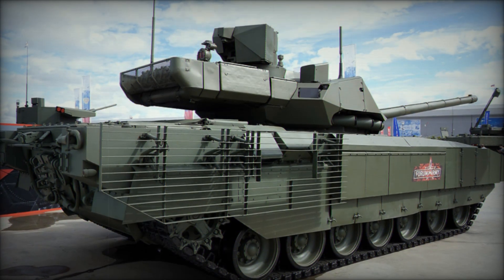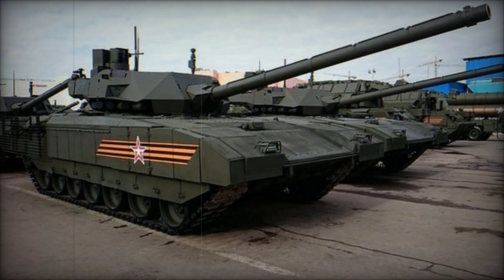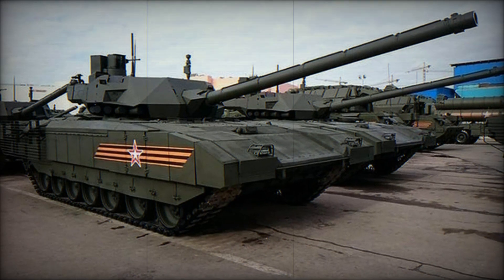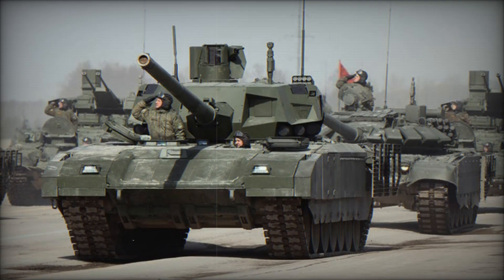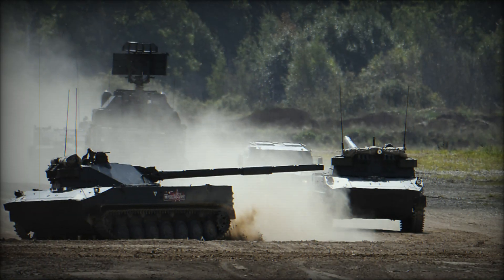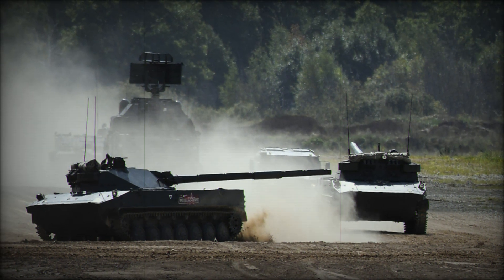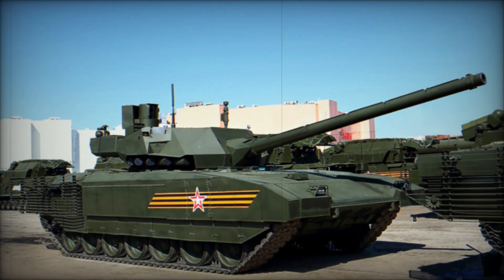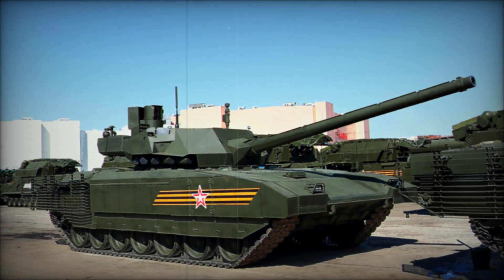The T-14 Armata is more than just a tank — it's a symbol of the future of warfare. Its advanced technology, superior firepower, and unparalleled protection make it a force to be reckoned with. Whether it's on the battlefield or in military strategy rooms around the world, the T-14 has captured everyone's attention. If you found this breakdown of the T-14 Armata fascinating, make sure to hit that subscribe button and give this video a thumbs up. Let us know in the comments what you think the future of tank warfare will look like. Thanks for watching, and stay tuned for more deep dives into military technology.